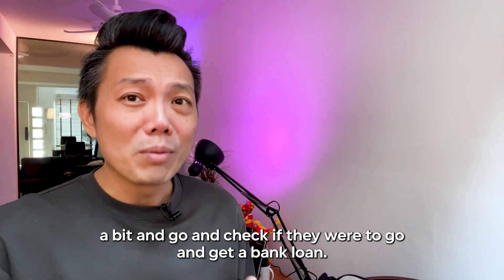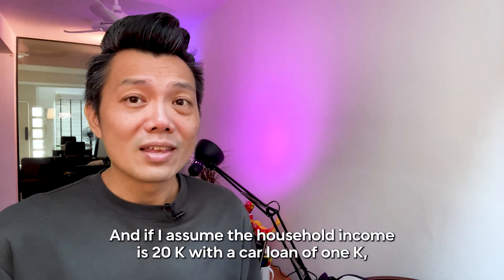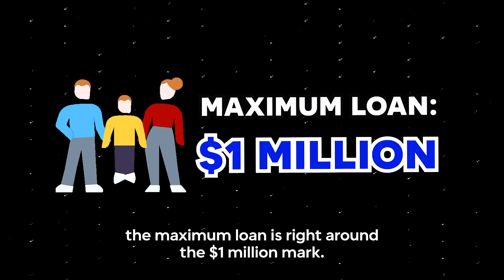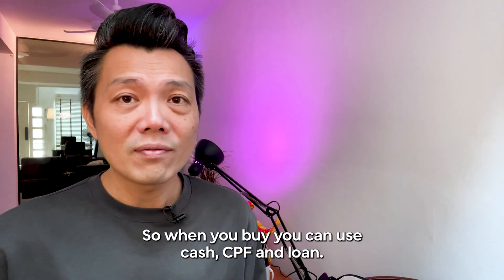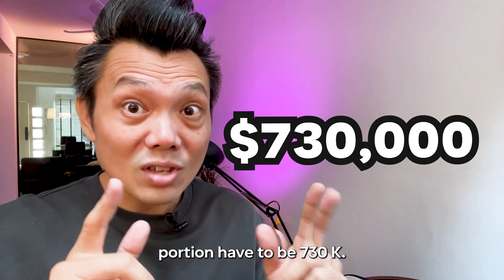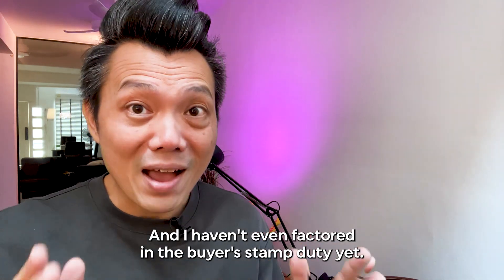Being curious, I checked: if they were to get a bank loan, and assuming their household income is $20K with a car loan of $1K, their maximum loan is right around the $1 million mark. So when you combine cash, CPF, and loan — with a loan of $1 million, the cash and CPF portion would have to be $730K.